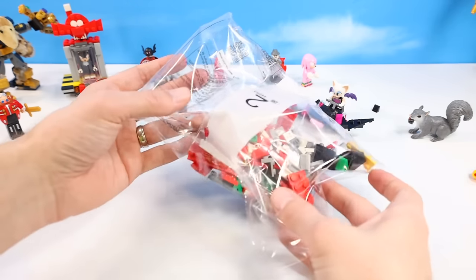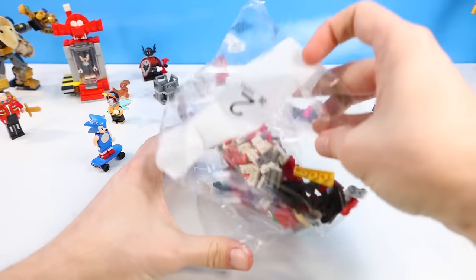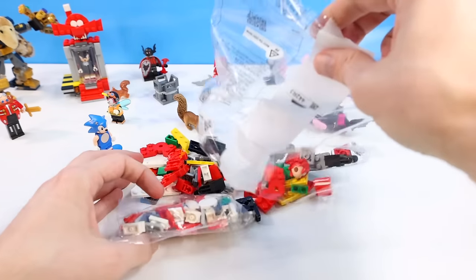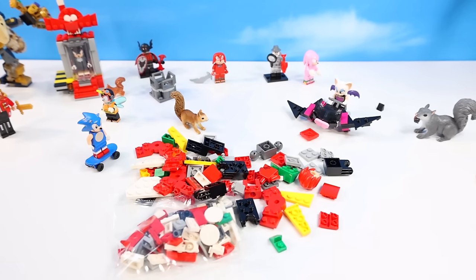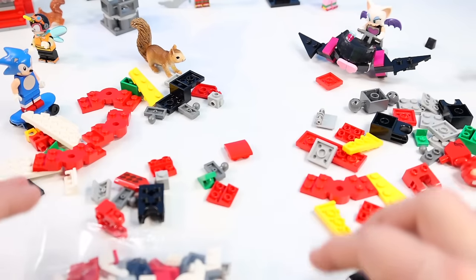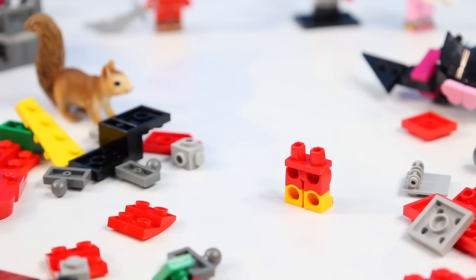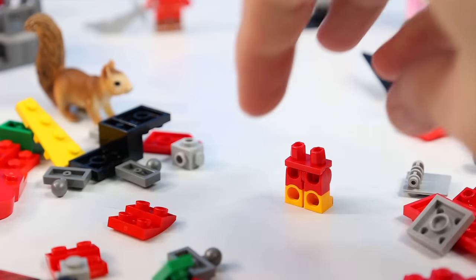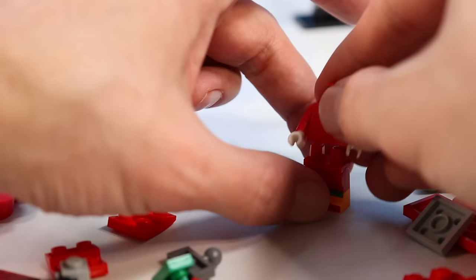Bag two — maybe we'll see Knuckles here. Lots of reds, whites, yellows — what you would expect with Knuckles. Think I found Knuckles' pants — that or it's the Flash's pants. Yeah, that's Knuckles. And a Knuckles torso, and a Knuckles headpiece. Looking okay.